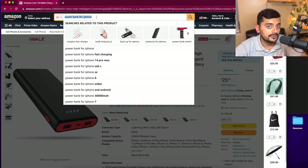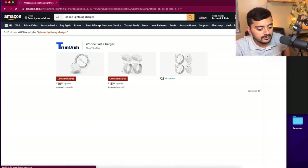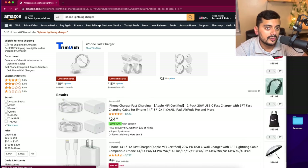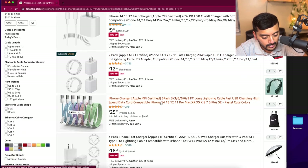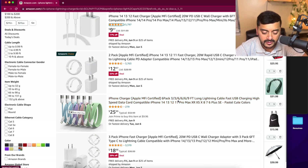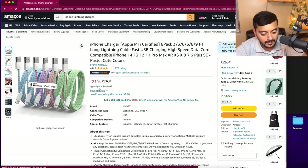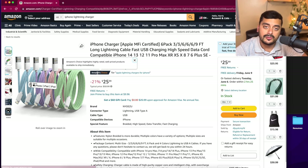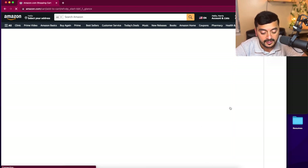You also want to bring extra chargers — bring as many as you can because chargers are always going to be a problem. There's a six-pack here — two 3-foot, three 6-foot, and one 9-foot Lightning cable — about $4 each, and it's Amazon's choice with good ratings. Let's go ahead and add this as well.